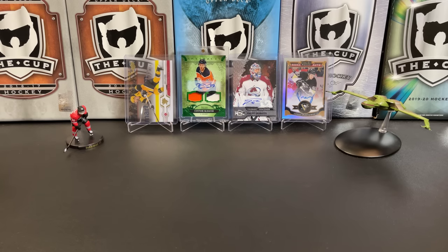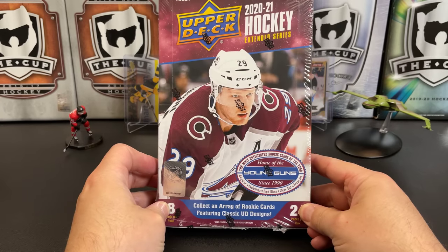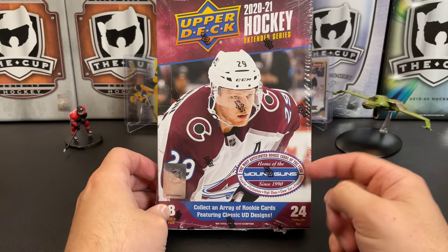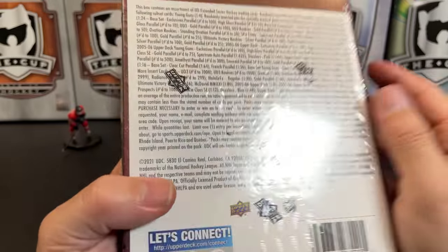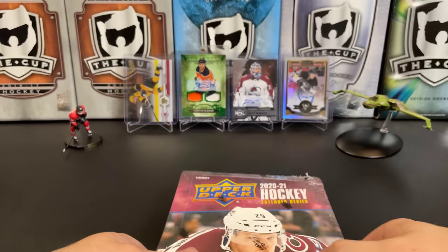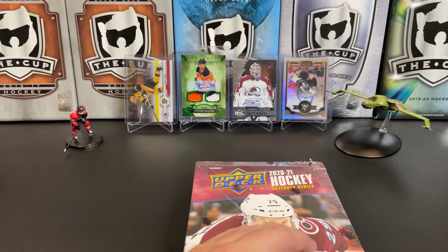It's a great day for hockey cards and today we're going to take a look at 2020-2021 Upper Deck Extended Series, home of the Young Guns. Eight packs per box, eight cards per pack, 24 packs per box. There are your odds — not too thrilling a Young Gun class so far in this product.